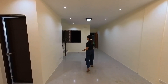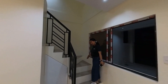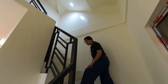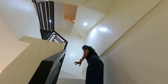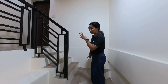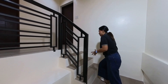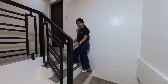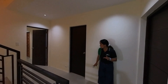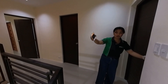So check natin yung second floor. Habang kumaakyat tayo, mapapansin ninyo, yung step ng stair is senorita step — it's child and elderly friendly. And may space siya dito — you can put here a glass para mas magandang tingnan, it will give extra drama to your house. Pagkakyat natin sa second floor, here we have two bedrooms. At sa ilalim ng hagdan, meron na rin siyang lights.